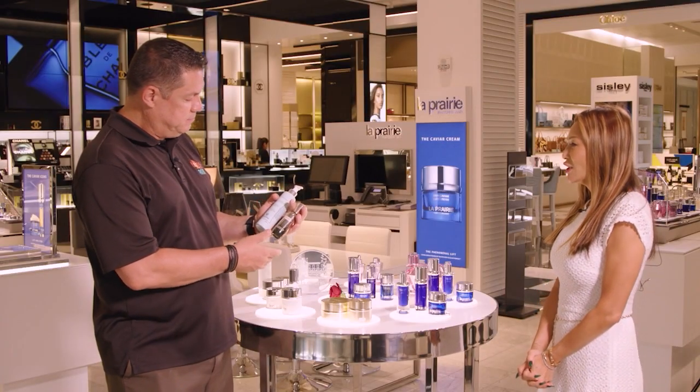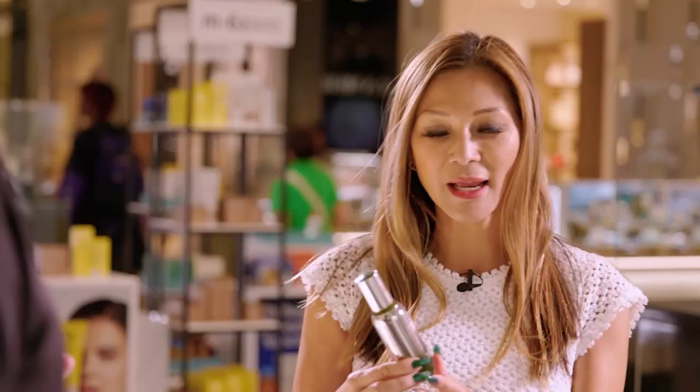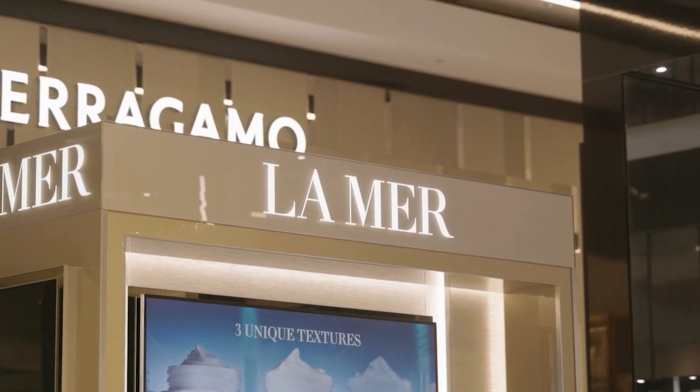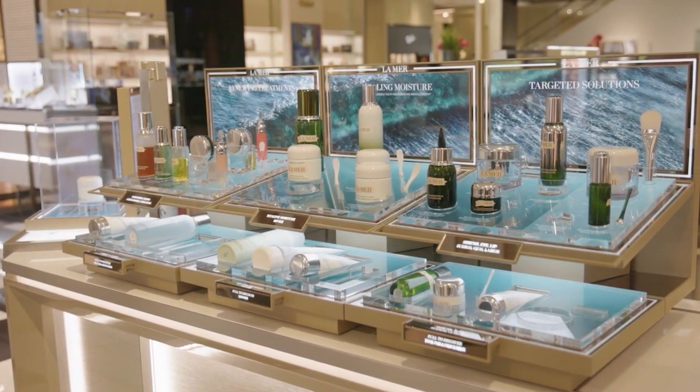So this one here is La Mer, and it's a regenerating serum. It starts to repair your skin from the inside out, helps your skin get on the cycle — hydration, softens fine lines. You wear it morning and night. One of my other faves.